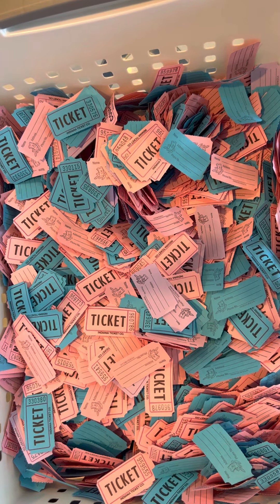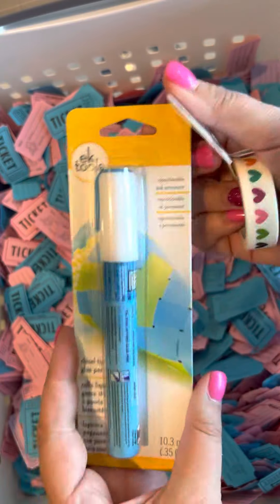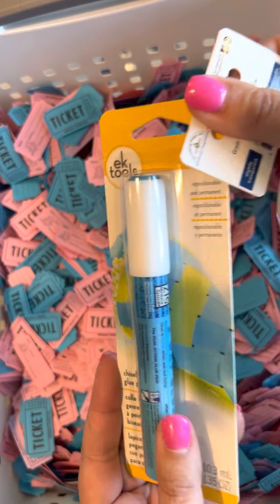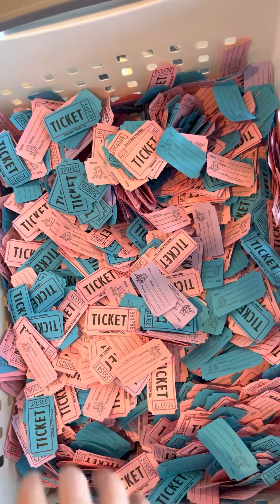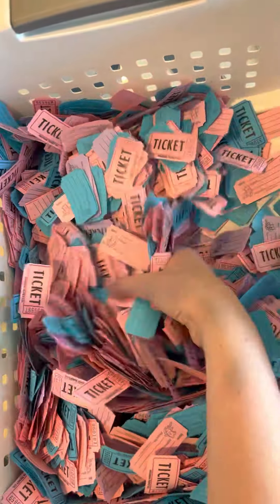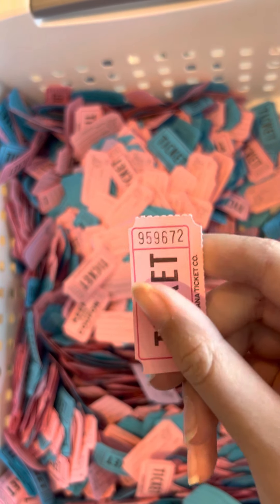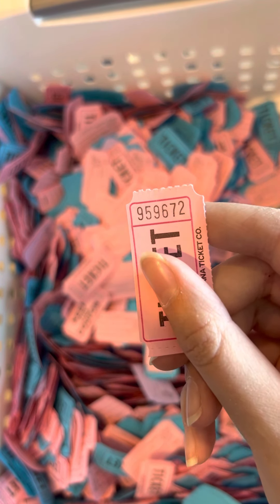We also have some cute washi tape with a glue stick. The winner for the washi tape and glue stick is 9-5-9-6-7-2.